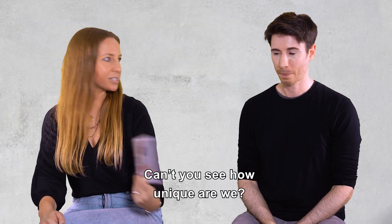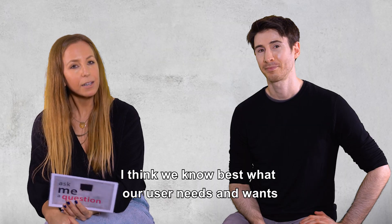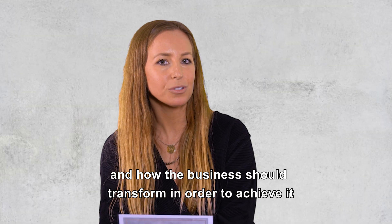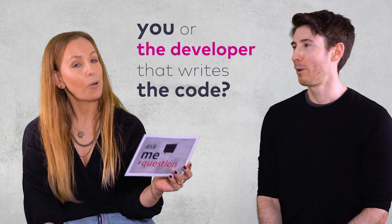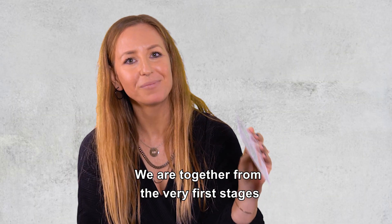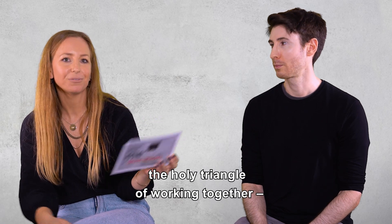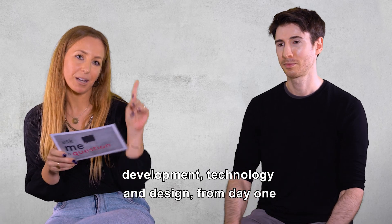What's so unique about your team? Can't you see how unique we are? We bring a unique combination of young and innovative minds. We know best what our user needs and wants and how the business should transform in order to achieve it. Who knows the product better, you or the developer that writes the code? Both of us, I think. We are together from the very first stages. As the design thinking principle says, the whole triangle of working together — development, technology, and design — from day one.